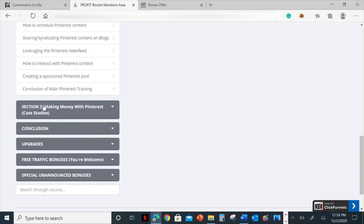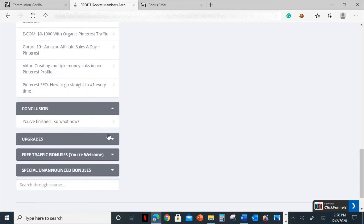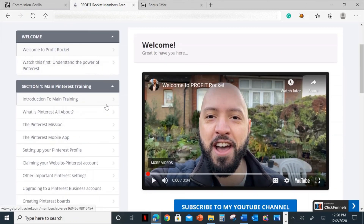In section two, it talks about making money with Pinterest. These are the case studies that you can check out. Then there's a conclusion section — this is where you start to apply your learning from the training module. I suggest that if you still don't understand each video training provided here, you can always rewind, play, and listen to it as much as you can — because that's the type of learner I am. I like to rewind and play again until it fully digests in my mind.